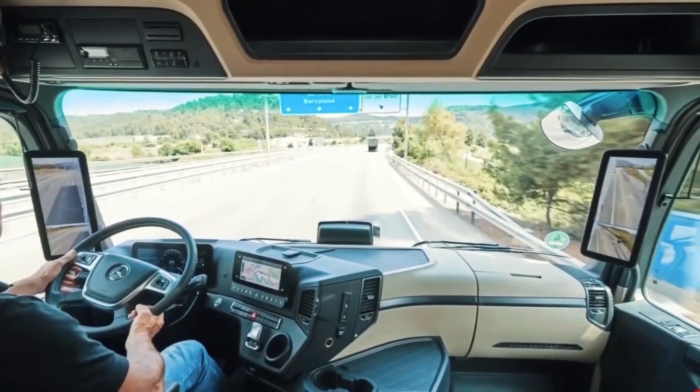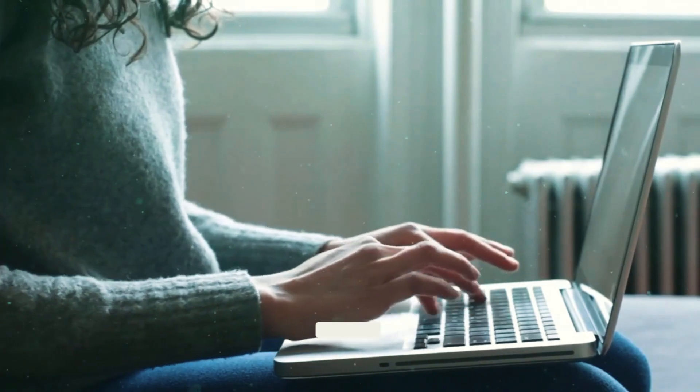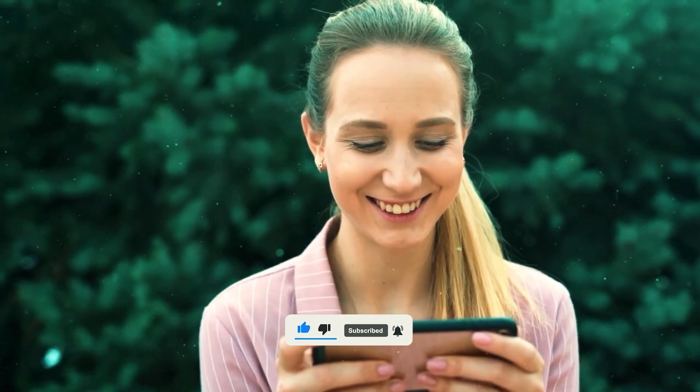That's all we have for now. We appreciate your time. Please express your thoughts in the comments below. Ring the bell and subscribe to our channel to make sure you don't miss any of our upcoming videos. We will see you in the next video!